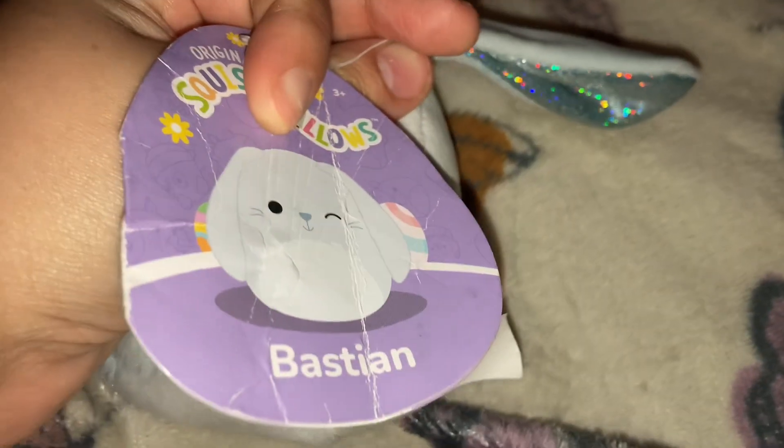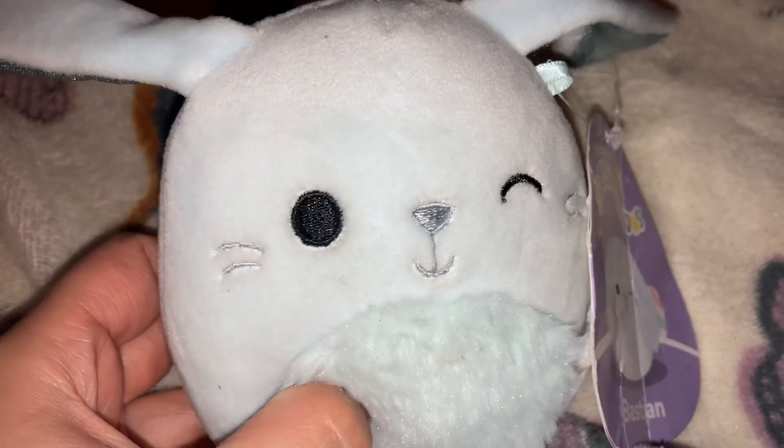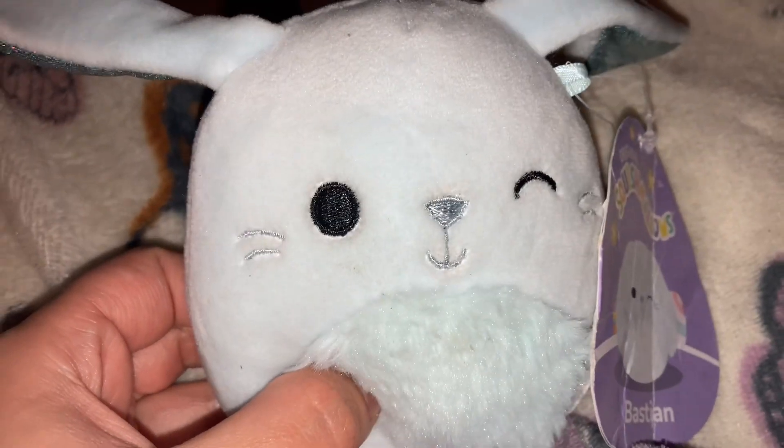And here is Bastion. It's Bastion. I got him last year or the year before. He is an Easter Squishmallow and he's super cute — a super cute little bunny.